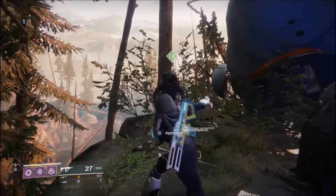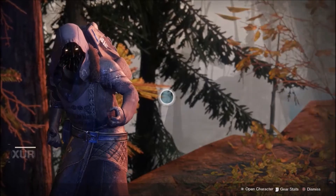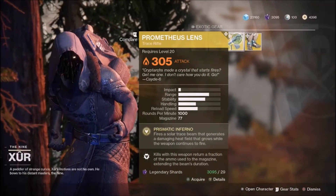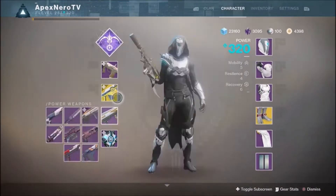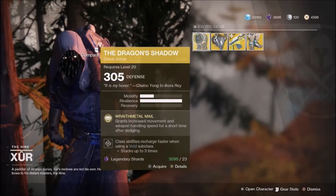Xur is selling Prometheus Lens today. I just got this last night and was super excited to use the broken version. As you can see right now, Xur is actually selling Prometheus Lens, so prepare yourself in Trials today - there will be a lot of these running around. It is obviously the broken weapon in Destiny and everyone's going to use it.